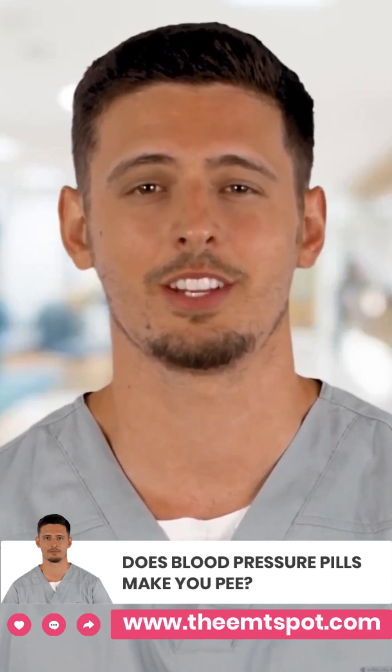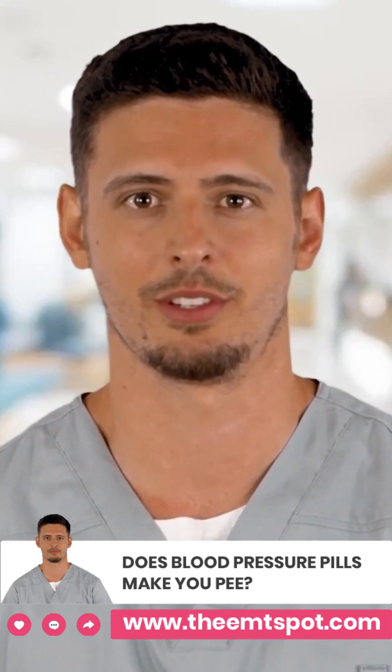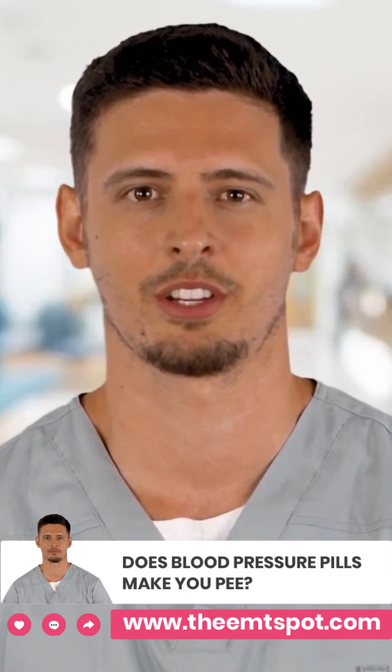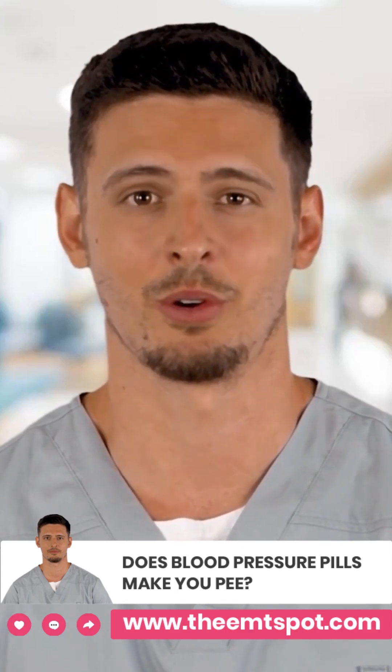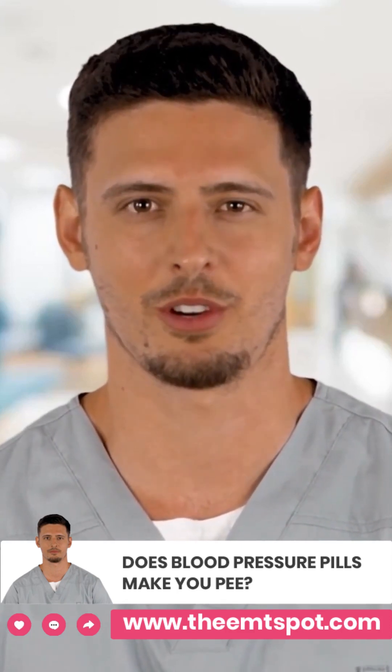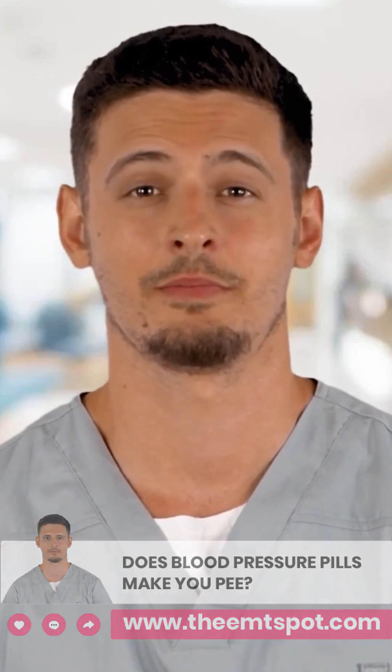If you are experiencing frequent urination while taking blood pressure medication, it's important to discuss this with your doctor and make any necessary adjustments. Drinking plenty of fluids and limiting caffeine and alcohol consumption can also help reduce the frequency of urination and improve overall well-being. Thank you for watching.